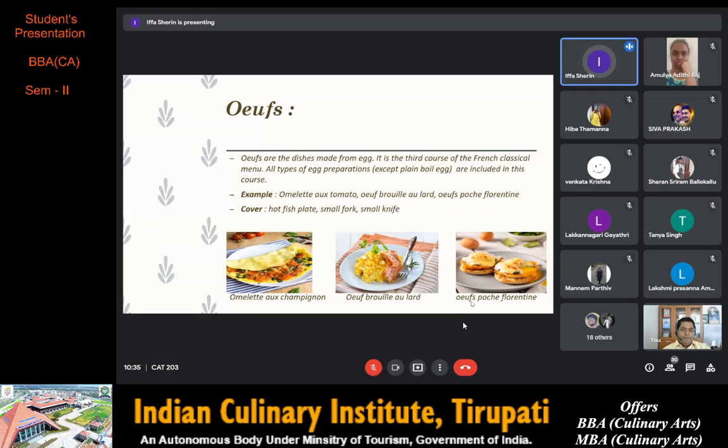Then oeufs pochés florentine, which originated from Florence, Italy. It is poached eggs served over a bed of spinach on a grilled English muffin. The cover required for oeufs is a hot fish plate, small fork and small knife.